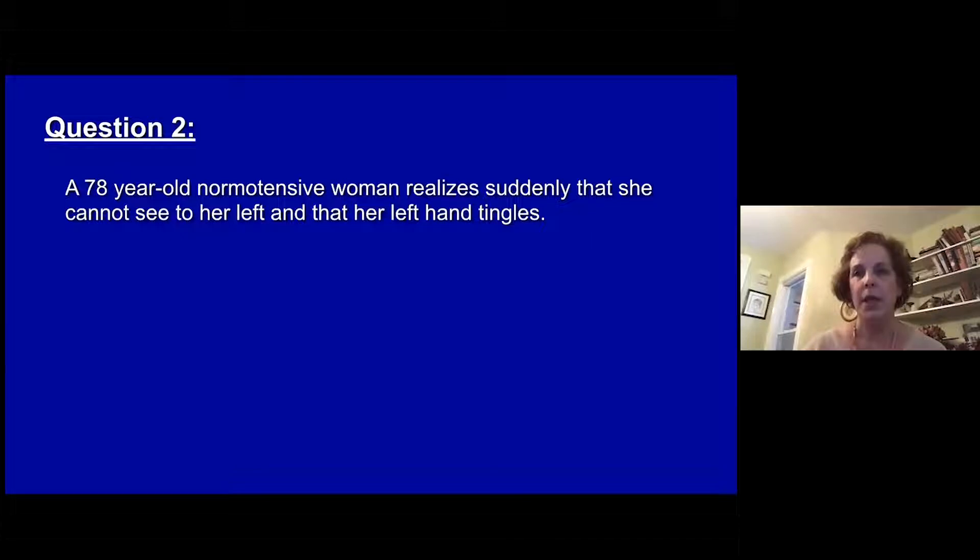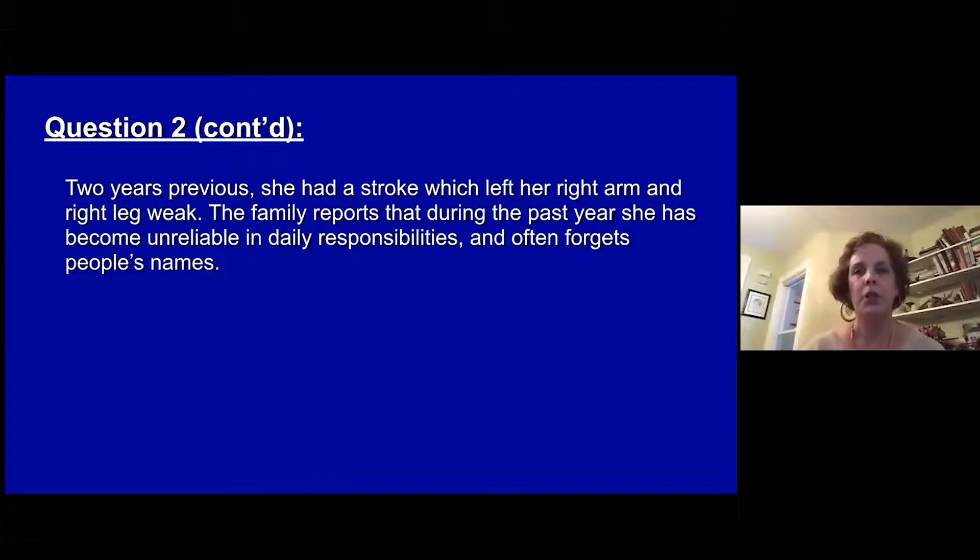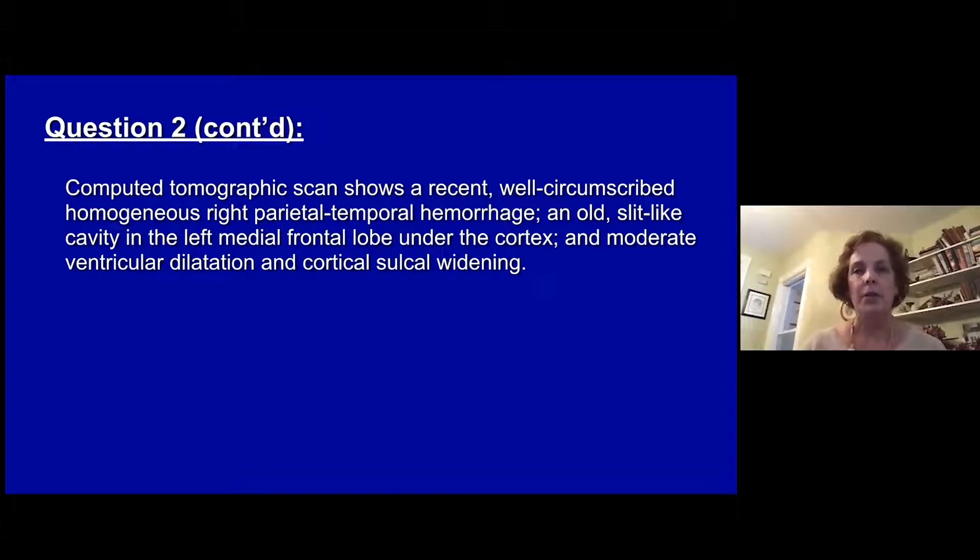Question two. A 78-year-old woman who is normotensive suddenly cannot see to the left and notes that her left hand is tingling. Two years previously she had a stroke which left her right side weak. The family reports that during the past year she's been a bit unreliable in daily responsibilities and forgets people's names. A CT scan shows a recent well-circumscribed homogeneous right parietal-temporal hemorrhage, as well as an old slit-like cavity in the left medial frontal lobe under the cortex, ventricular dilatation, and some cortical sulci widening or atrophy.